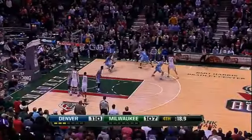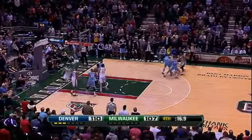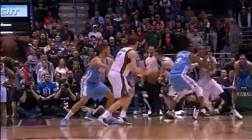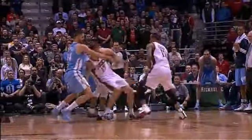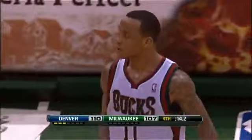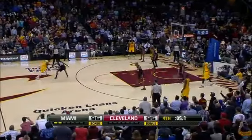On to number 6. Monta Ellis on Fournier for three, and go ahead and add one to that because he gets fouled on the play. Monta Ellis, brilliant move — that's a veteran move right there, and this is a late-game situation. Milwaukee loses the game, but Monta does get in at number 6.